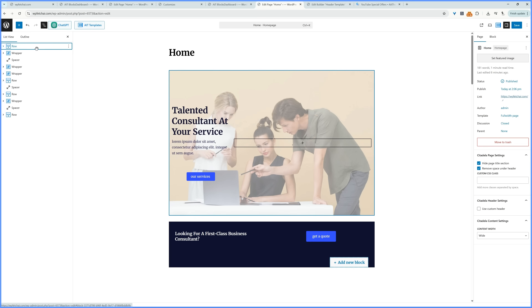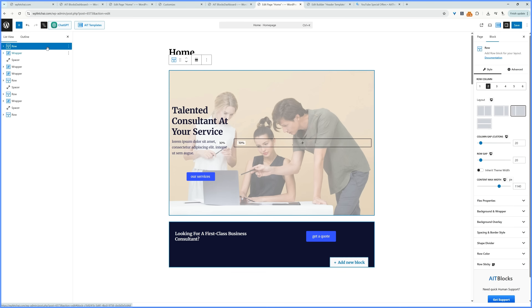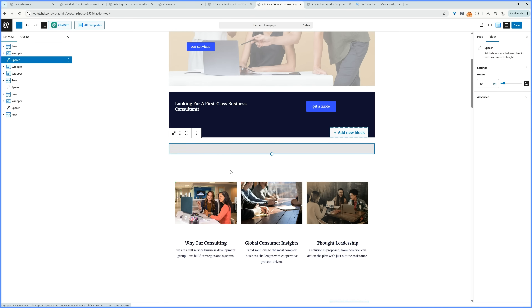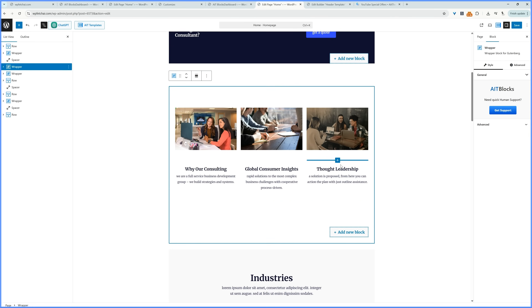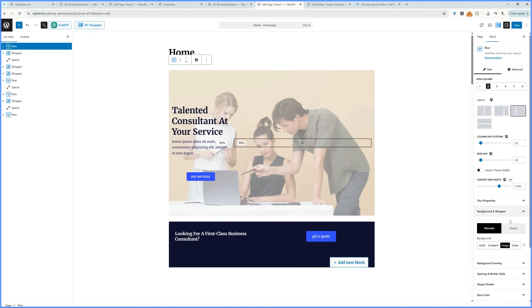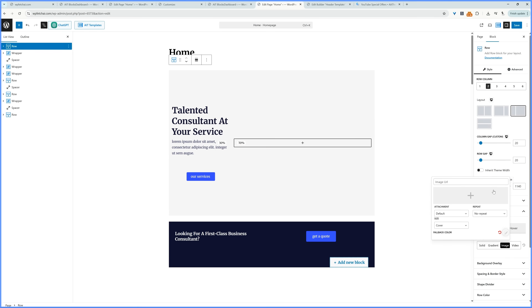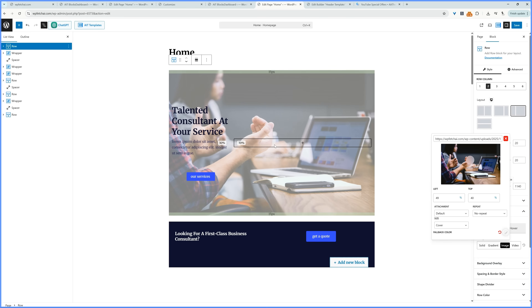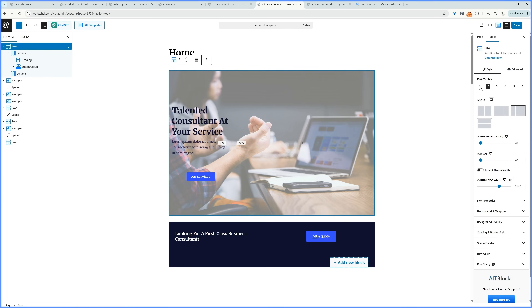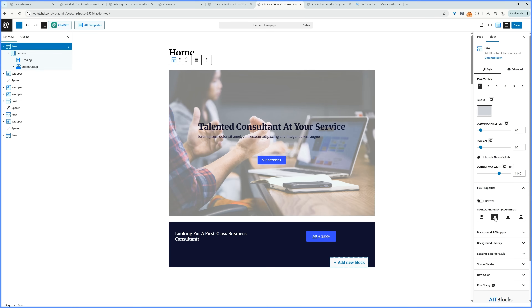I like to open the document overview to see how the page is structured. We've got the main row, a hero section with a wrapper containing a call-to-action to get a quote, a spacer, and another wrapper with service information. To change the background image, click the row, go to Background and Wrapper — you'll see it's set to an image, but you can also add a video, gradient, or solid color. Click the X to remove the current image and the plus icon to add a different one. We can also change the focal point and adjust the column layout.